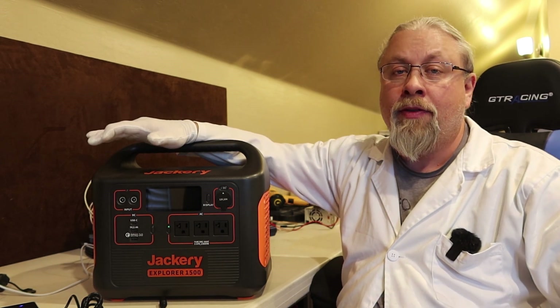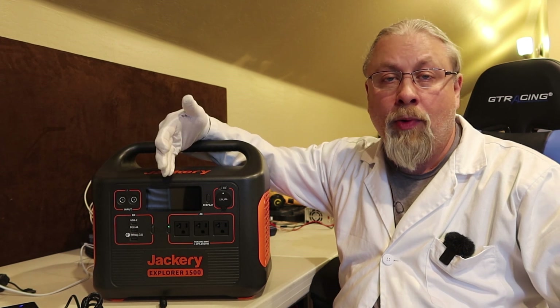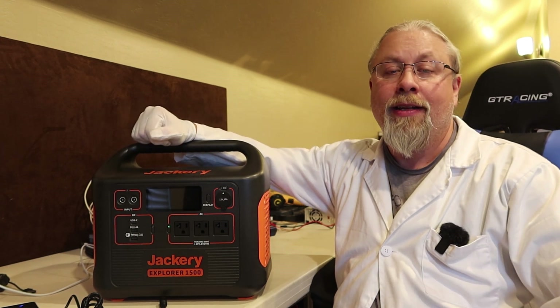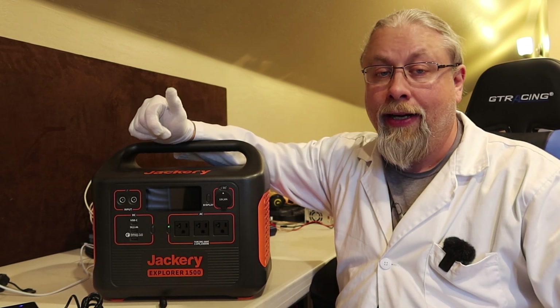Now, these new solar generators feature more capacity, higher watt inverters, and charge faster than any Jackery in history. So that's going to make a lot of you very happy.